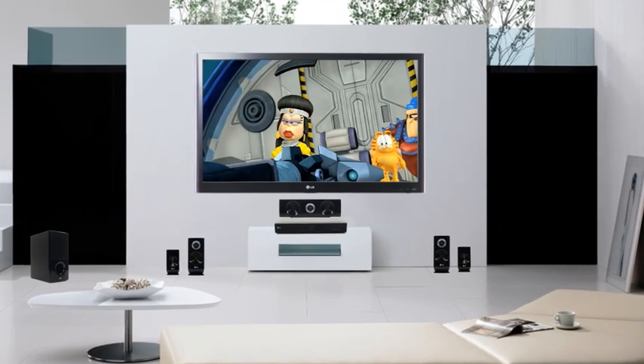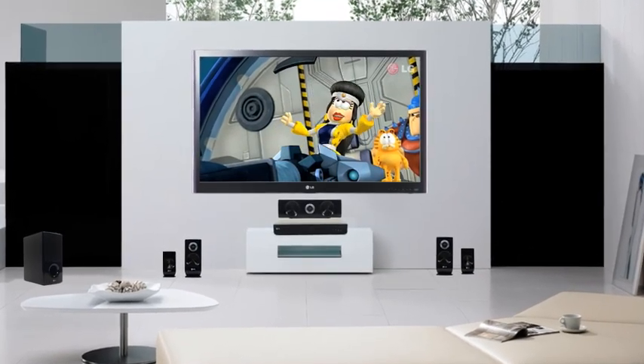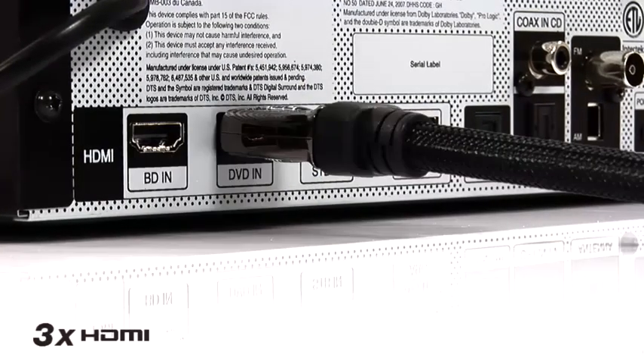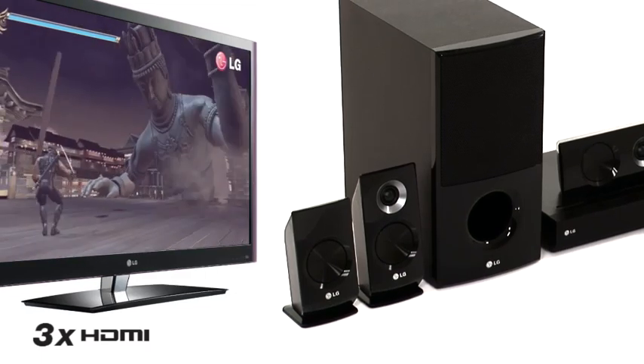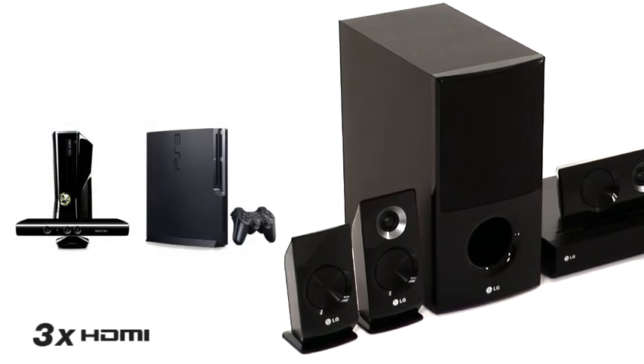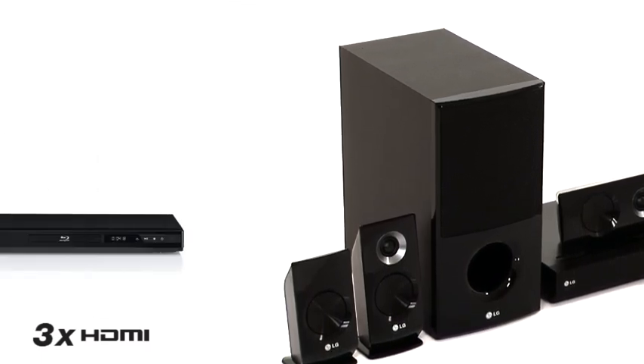Ensuring you'll find your perfect surround sound settings. Three HDMI ports in and two optical in connections allow you to connect your favourite devices to your home cinema system, such as your games console or Blu-ray player.